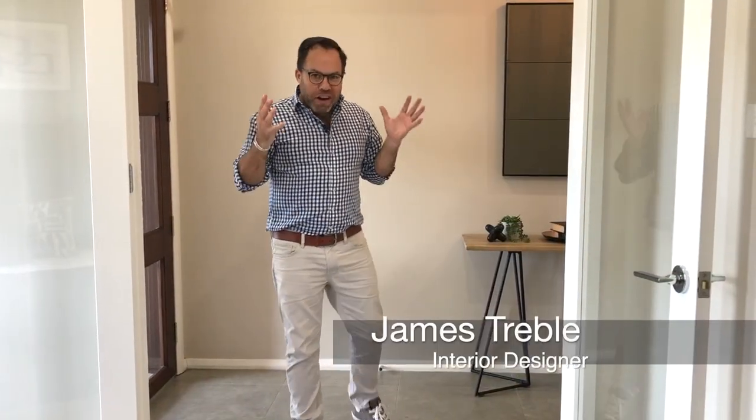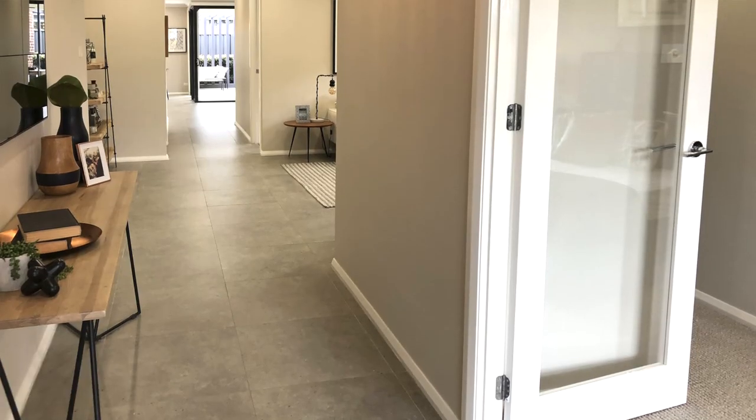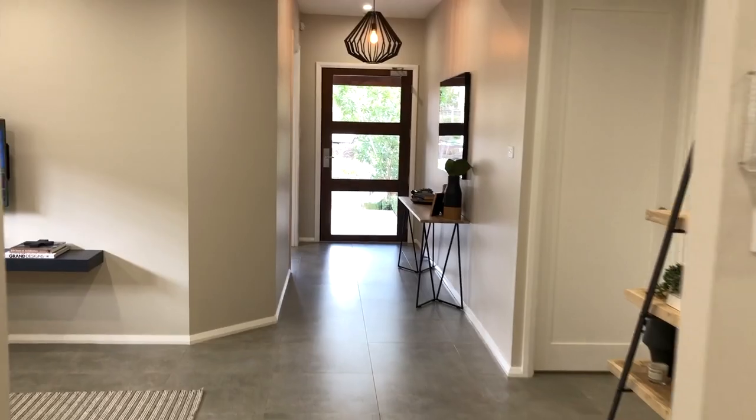Entering this home, you get a great feeling of space. It's got a generous wide entry foyer, and I can also see down and into the home, making this great-sized home feel even larger.